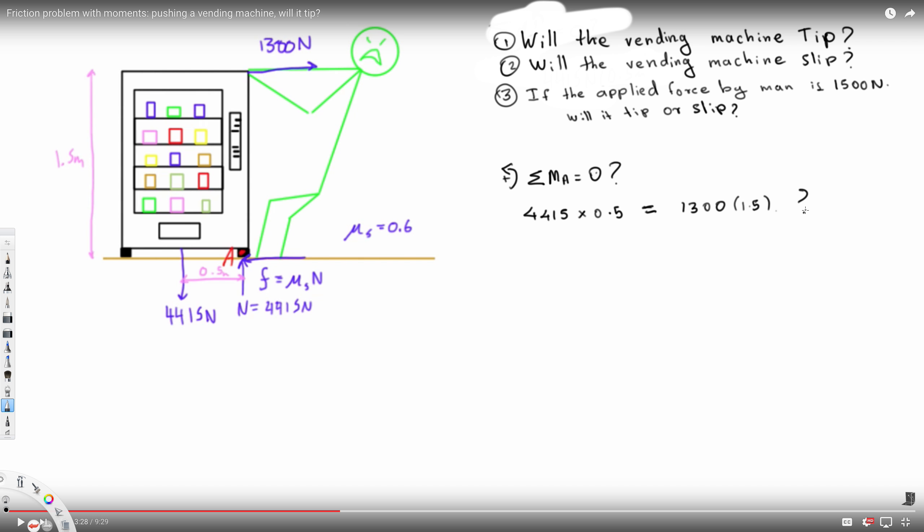Calculating: the moment from the weight comes out to be 2207.5 newton-meters, and the moment from the man comes out to be 1950 newton-meters. Since the moment created by the weight is greater than the moment created by the man, the man cannot overcome this moment to tip the object. Therefore, the vending machine will NOT tip — the answer is no.